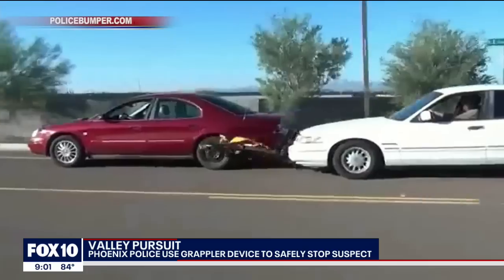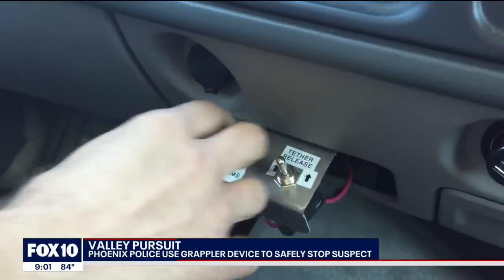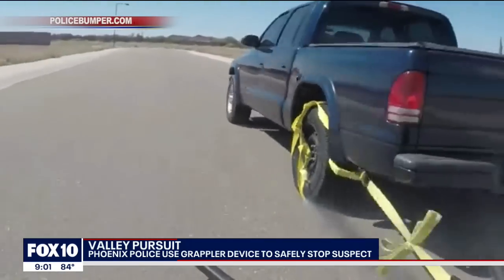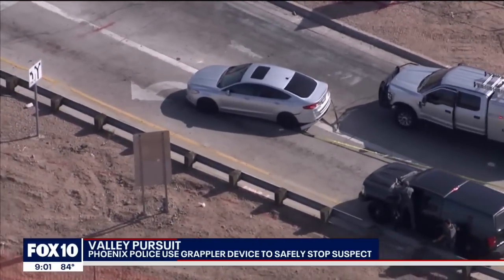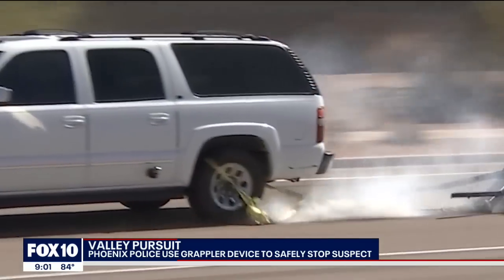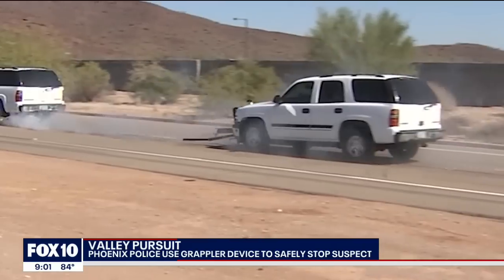It works by using a heavy-duty nylon net that can be lowered from the front of the pursuing police vehicle, and with the touch of a button, the rear tire is lassoed, stopping it in its tracks. Police can then reel in their catch, as shown today. When you have a vehicle, several thousand pounds of steel, traveling down the road with an unpredictable suspect in there, it's kind of important to stop the vehicle.